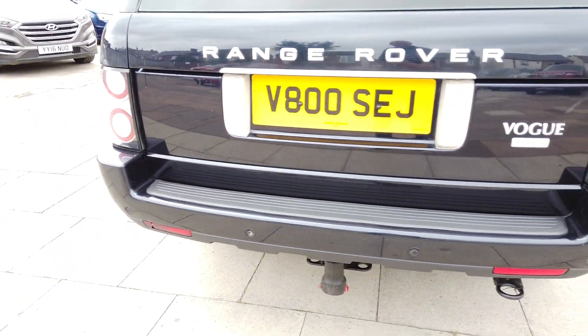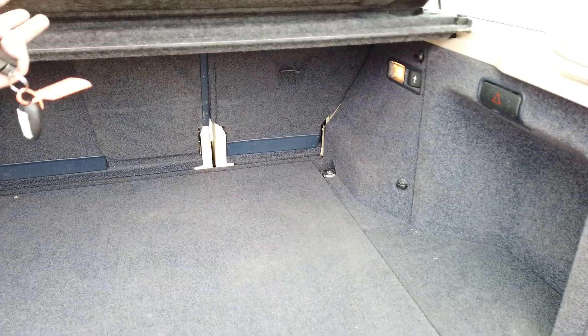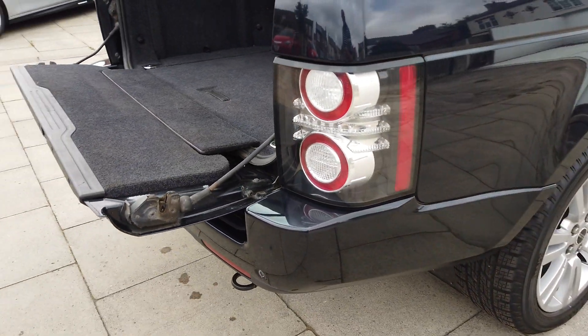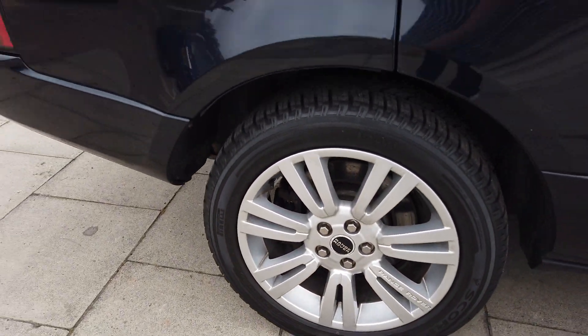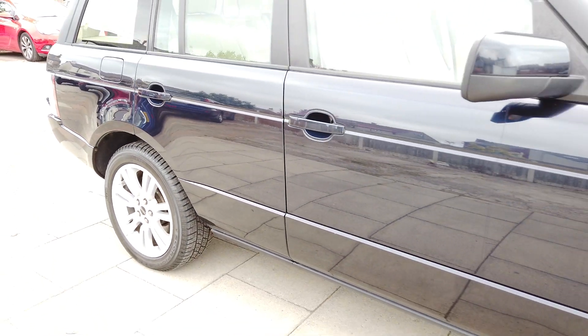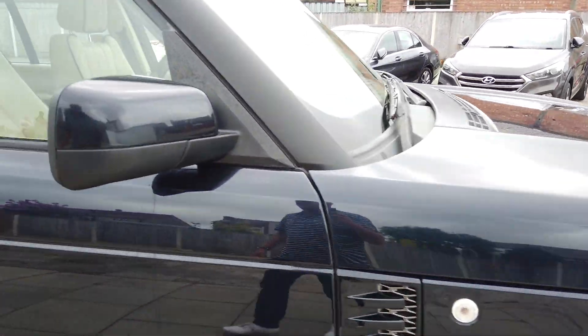All the way around the back — really nice and clean. So in the boot. Nothing really to report on all of the outside of the car, it's in lovely condition.